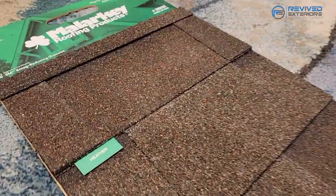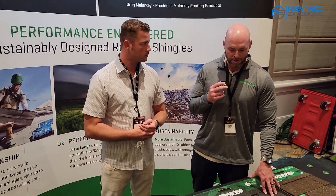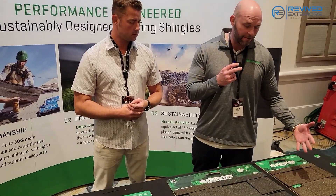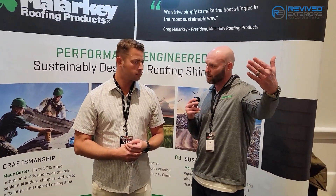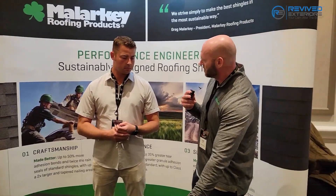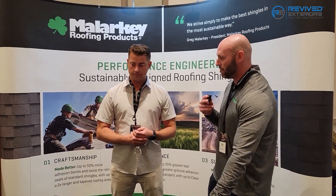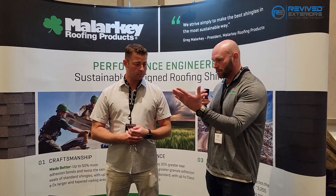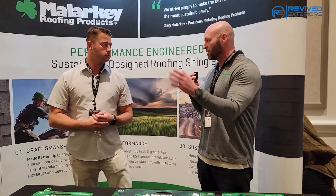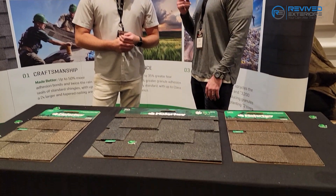The benefit for the homeowner is that granules are the only UV protection that asphalt has. These granules represent how long your roof is going to last. When granules start to disappear — and sometimes you can't even see the granule loss from the ground — UV rays are getting through to your roof, and it is going to win. It's a matter of time. That's why we encourage roof inspections even if you think you may not have damage, because your roof could be much closer to being done than you realize. Once those granules come off, it's tick tock — it's going to go.